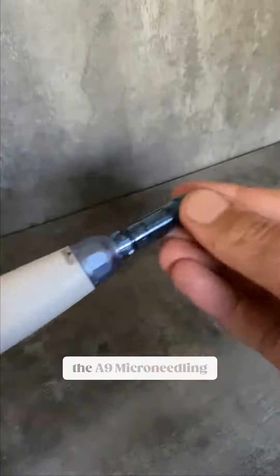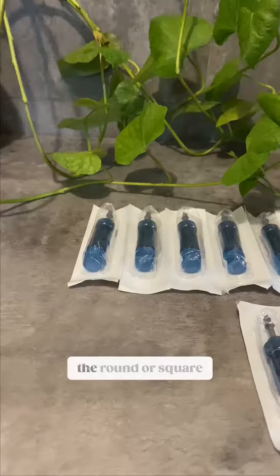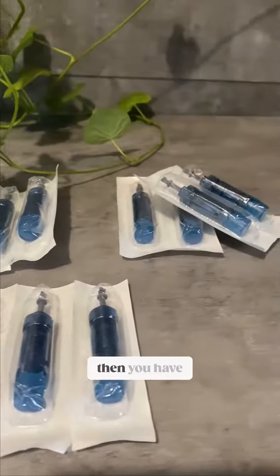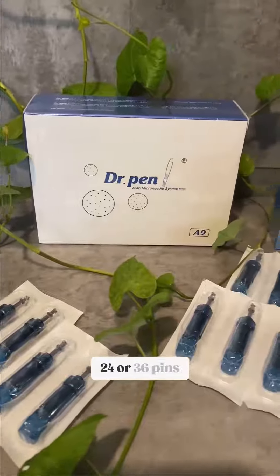Simple and effective, the A9 micro-needling pen caters for all levels. If you're a beginner like me, the round or square nano-needling cartridges are for you, or if you're a regular to expert user, then you have the option of 12, 18, 24 or 36 pins.